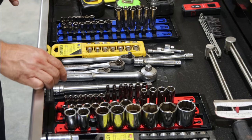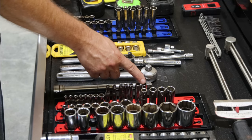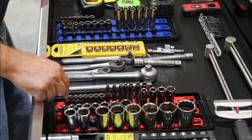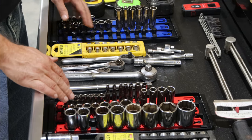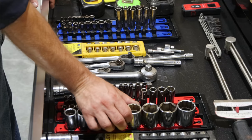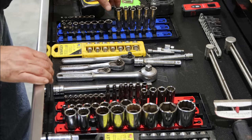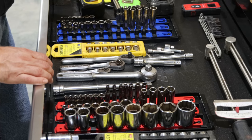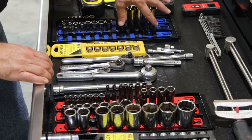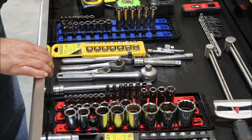To hold my sockets I'm using the Socket Boss trays. They're set up with one row for quarter-inch, one for three-eighths, and one for half-inch sockets. I've got them color coded — blue for metric, red for standard or English. The sockets just twist and pop right off. I also have individual socket holder strips for the impact sockets down in the other drawers.